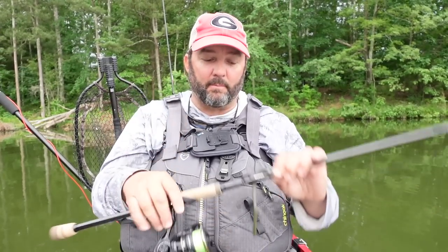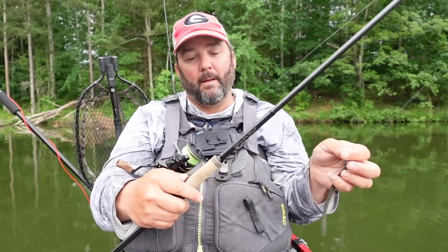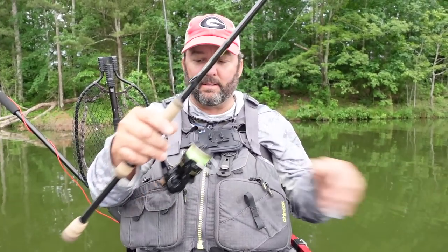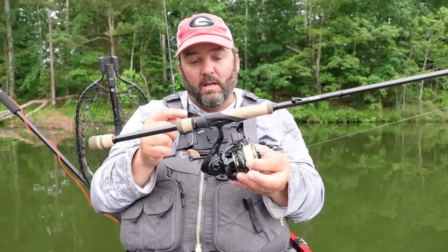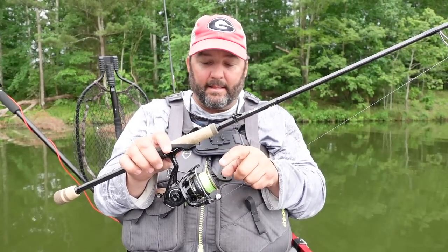Let me start with the one I reach for when everything is tough and I'm having trouble getting a bite — that's a finesse rod, or some type of spinning rod. This is a six-foot-nine medium fast spinning rod. I can throw shaky heads, ned rigs, Tokyo rigs, and a ton of different finesse style baits. I usually rig it with a 13 Fishing Axiom reel, 3000 size depending on the brand.